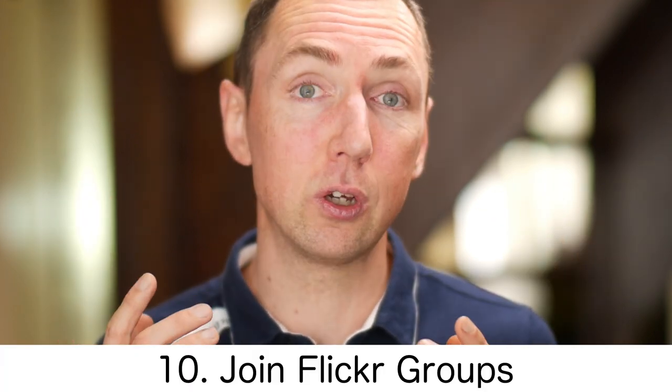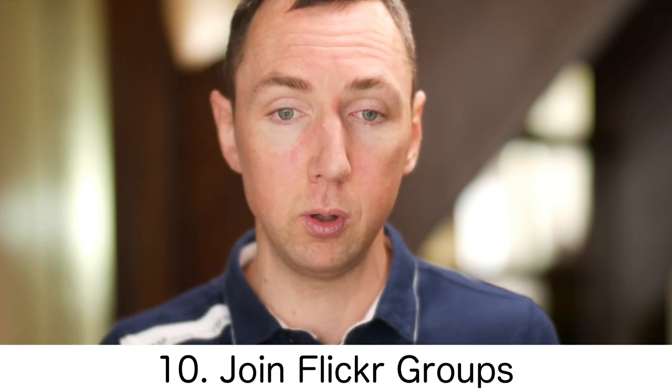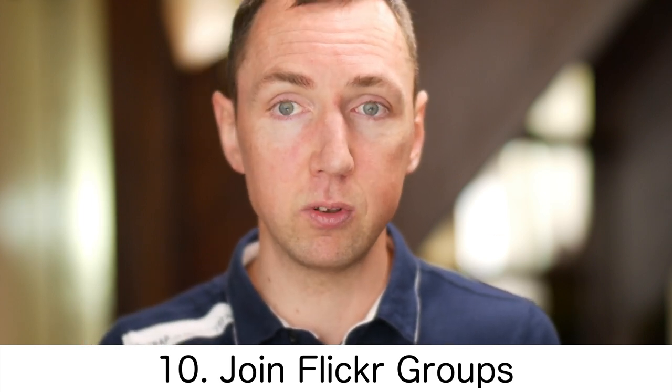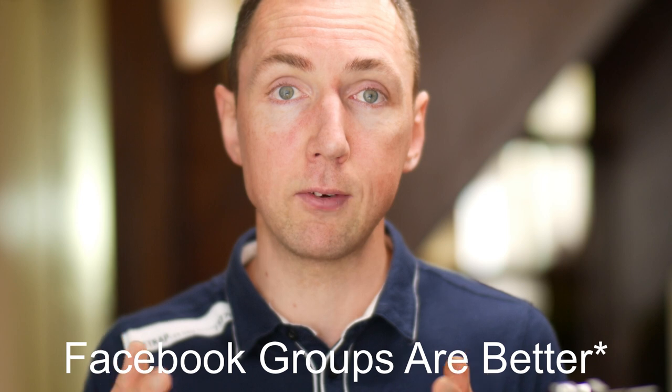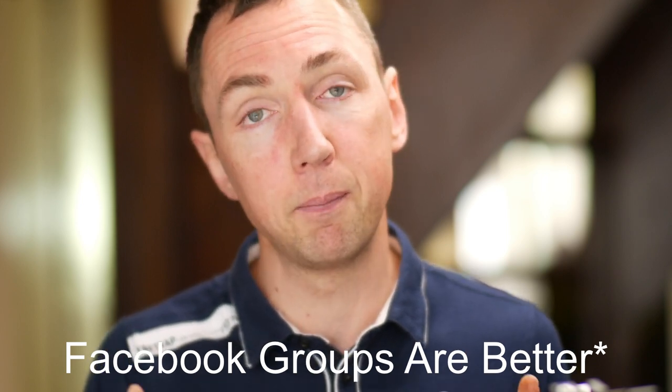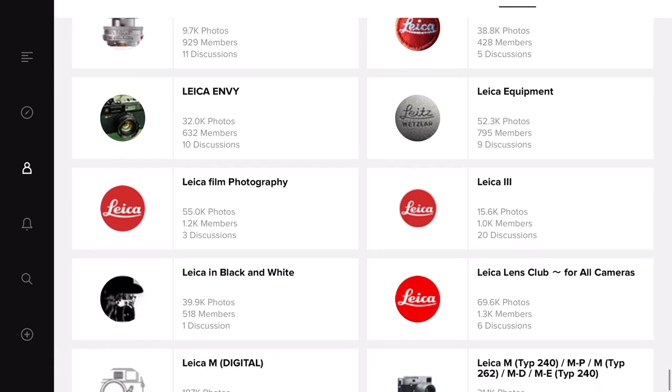Number ten: if you're looking to meet fellow photographers who are like-minded and perhaps use the same equipment, by sharing your photos into a particular group where everyone uses the same camera or lens, you can meet like-minded people and make friends online with a common interest in a particular camera brand or lens. A great example is Leica — it's a really tight community, and by sharing photos into Leica groups, it's a bit like Instagram with tag words, but the difference with Flickr is they can see your photos full size.